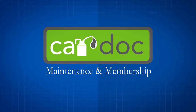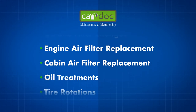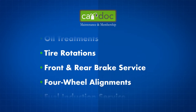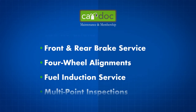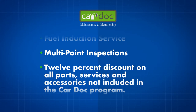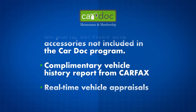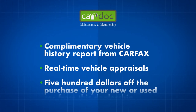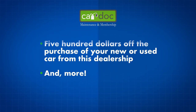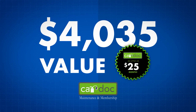The CarDoc program covers the following maintenance items and more: oil and filter changes, engine air filter replacement, cabin air filter replacement, oil treatments, tire rotations, front and rear brake service, four-wheel alignments, fuel induction service, multi-point inspections, 12% discount on all parts, services and accessories not included in the CarDoc program, complimentary vehicle history report from Carfax, real-time vehicle appraisals, and $500 off the purchase of your new or used car from this dealership. All that — over $4,000 in value — for as little as $25 a month.